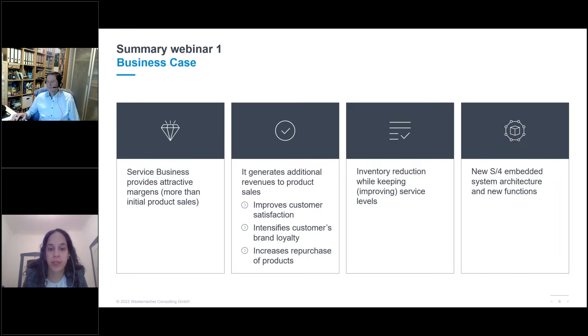Second, customer satisfaction — customers shall be satisfied not just with the product but also with the service business that comes after the sale. A happy customer is also a customer that develops brand loyalty. Third, the trade-off of after-sales: balancing increasing service levels while managing inventory levels. Investing in your after-sales market has the potential to increase service levels while reducing inventory levels. This is what brings us to eSPP, SAP Extended Service Parts Planning.